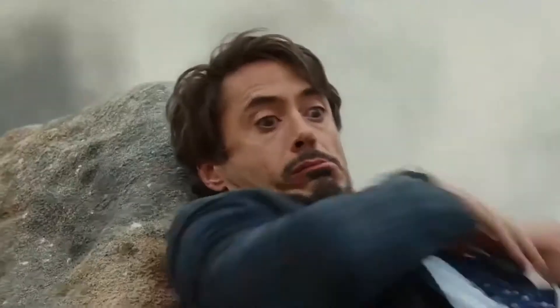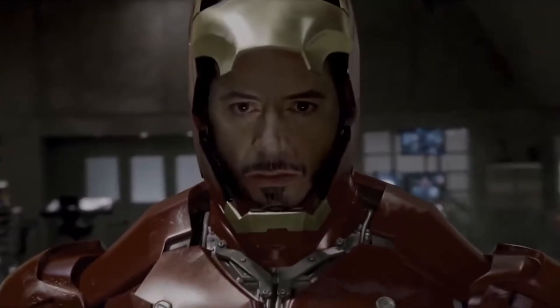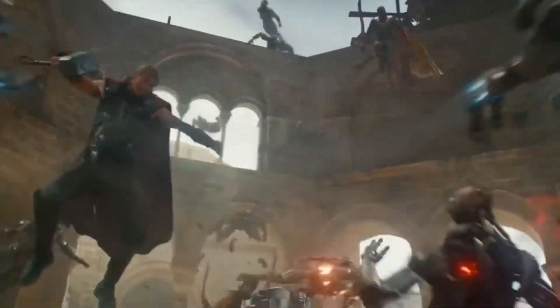When Tony Stark was almost blown up by his own missile, we knew our world would never be the same again. I'm not just talking about the creation of Iron Man, the MCU's iconic cinematic debut which gave us live-action versions of our favorite comic book heroes. Robert Downey Jr., just like the rest of the MCU cast, is uncanny as Iron Man.